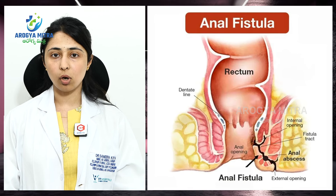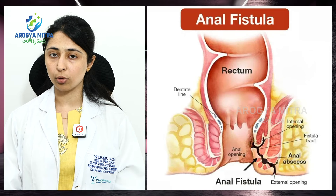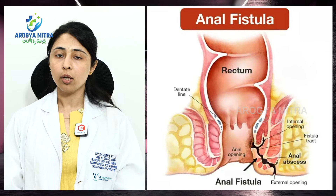So, what is fistula? Fistula involves the terminal part of the intestine, a rectum, and the surrounding skin. It is an abnormal connection formed between these structures. There are various varieties of fistula.